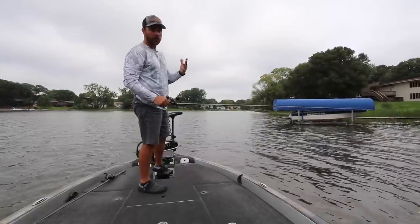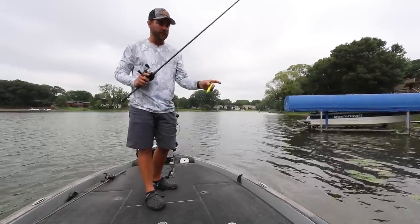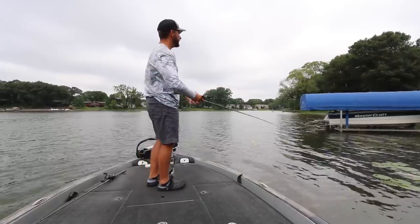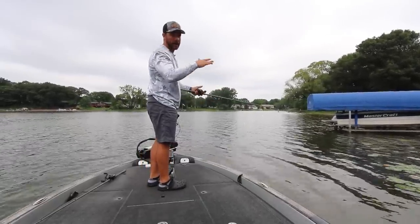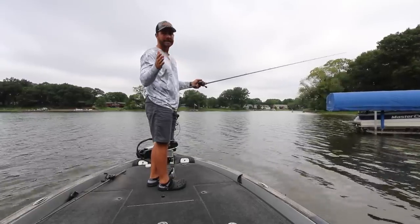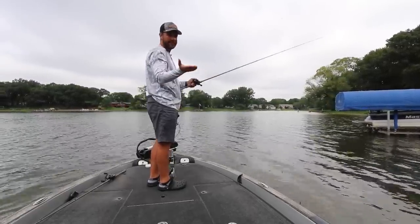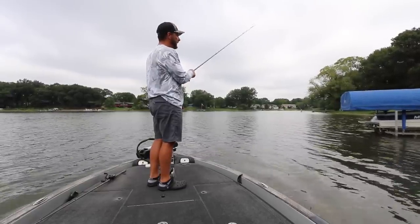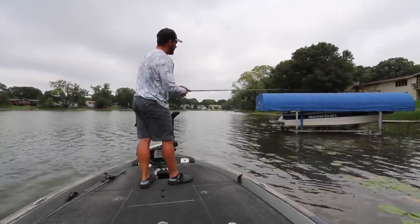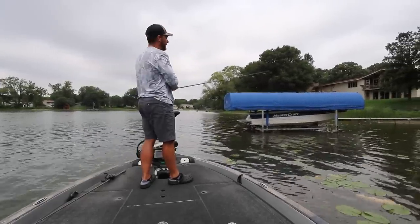The last bait that is really good under a dock, and not a lot of guys throw, is the Depth Cover Scat. I like it because it is a very versatile bait and it skips like a dream — I can really place this bait wherever I want under a dock. Once it's under there, there are a couple of ways to fish it. I can just let it sink like a Senko to the bottom and hop it across. The other thing I like to do is fish it like a topwater bait — skip it up under there and immediately start twitching it across the surface, and a lot of times you'll have bass come up and get it.